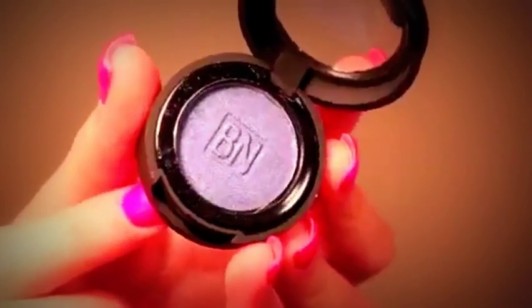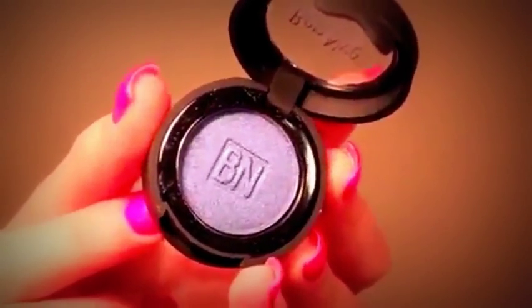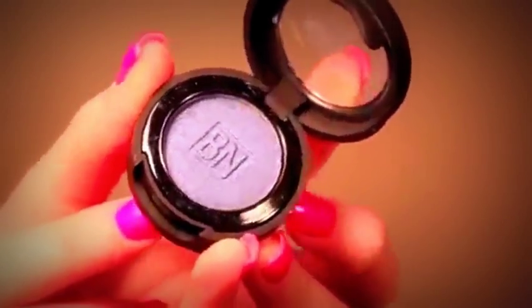This is the Ben Nye Pearl Sheen eyeshadow in the colour Sapphire. This case is nice — it's like a rubbery case. Very pretty blue.